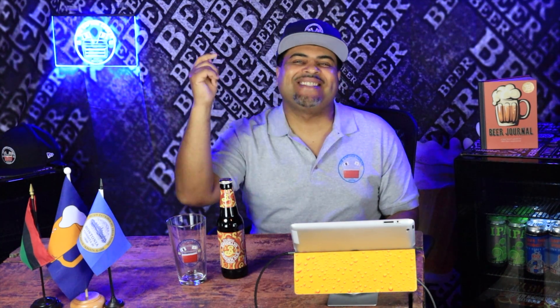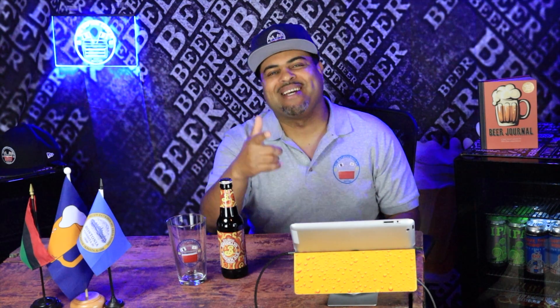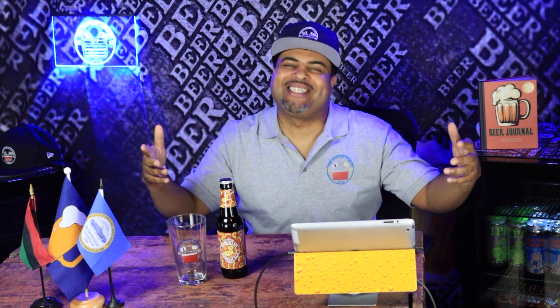I'm back. It's your boy Captain Cooler and I have something very exciting here. This is a Thanksgiving special episode. Stay tuned. It's the Captain Cooler Show.